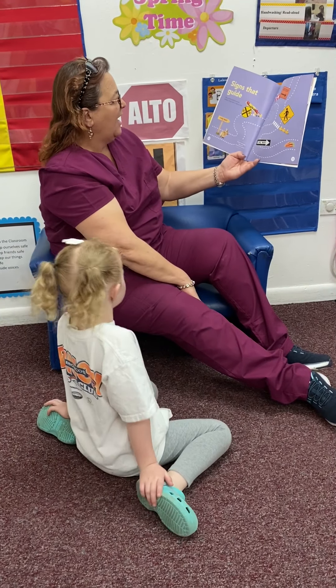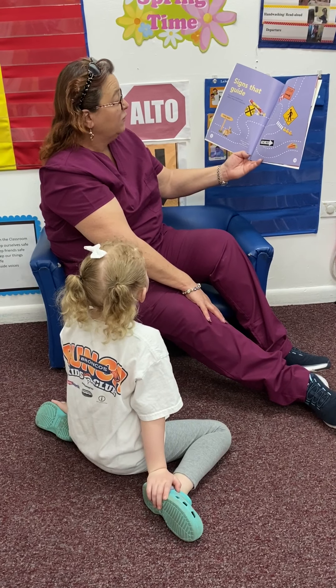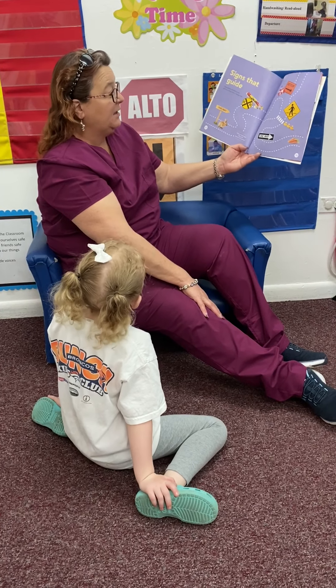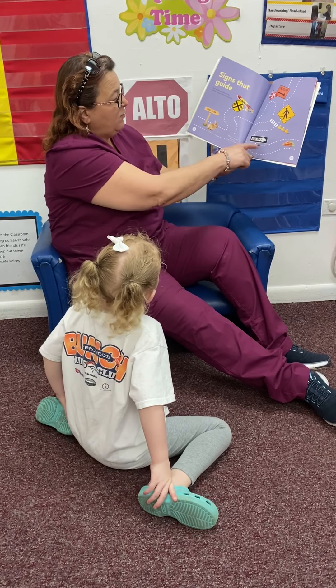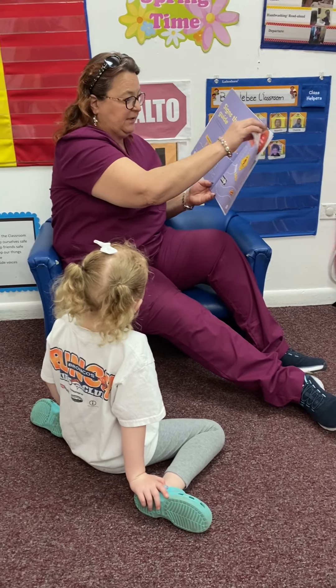Signs that guide. Signs guide us whether we are walking, riding, or taking a bus. This way, one way, railroad crossing, detour. Pedestrians are crossing.